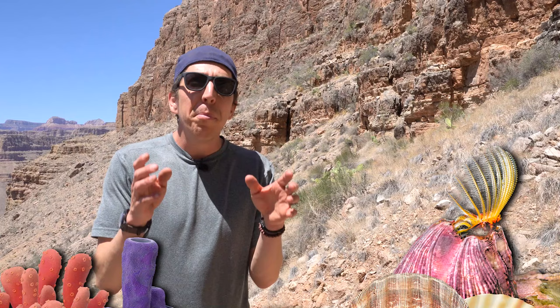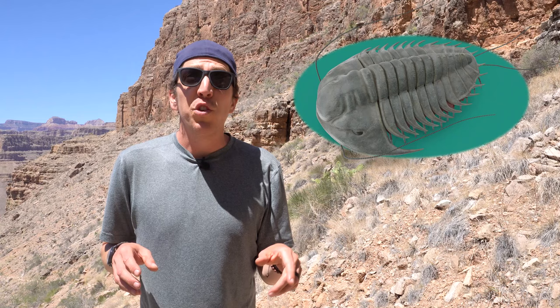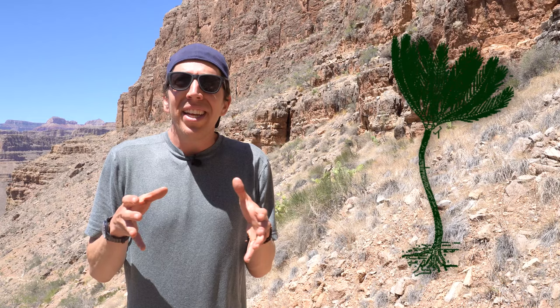But you'd also find a bunch of things that have been extinct for a long time — things like trilobites, which look like little roly polies except much bigger, and they lived in the ocean. These guys ruled the seas like dinosaurs ruled the land, except for much longer. You might also find these little disks in the rock, which are actually fossilized crinoids. These guys looked like a starfish on a stick and would wave around and catch anything that floated by. Half a billion years ago, the floor of this sea was covered with them.